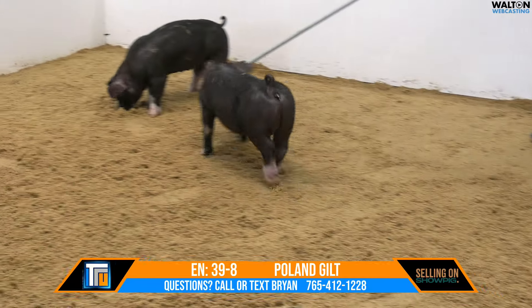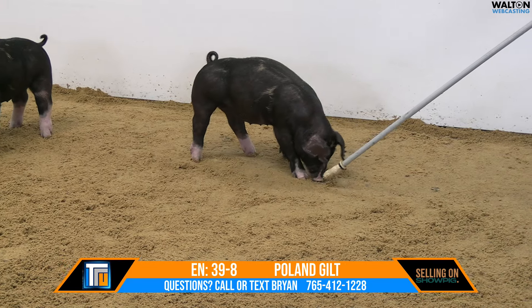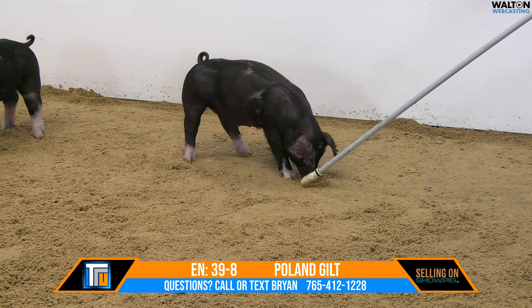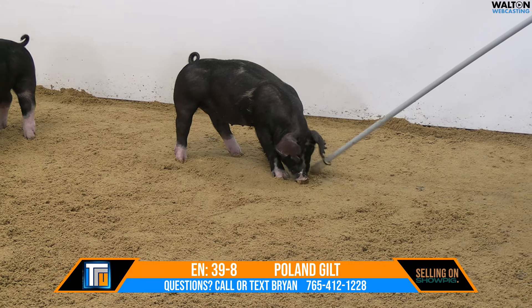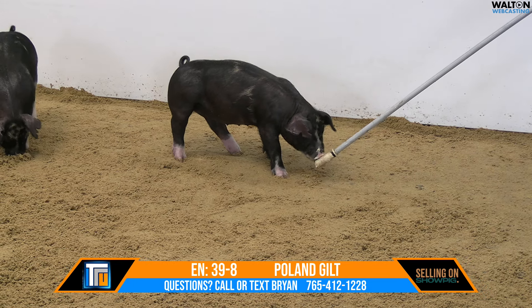39-8, Poland gilt, January born, she's a super hog — mom without no clue. Mom would have been the champion gilt from the 2022 Tulsa State Fair, and she also went on to raise the champion Poland gilt at OYE a year ago.